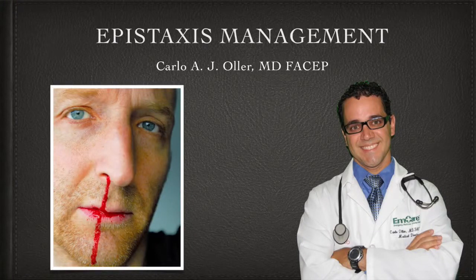Hello everybody, my name is Dr. Carlo Ogier. I am an emergency physician and medical director for the emergency department at Curtisville Medical Center. This video is about a presentation I did for our hospital's internal medicine doctors on the management of nosebleeds.